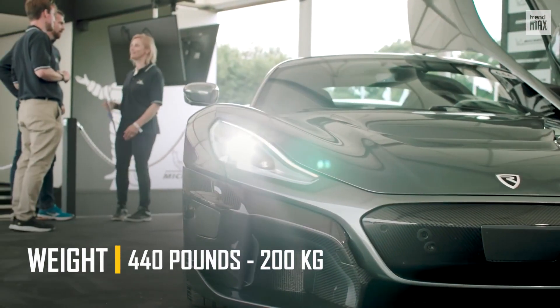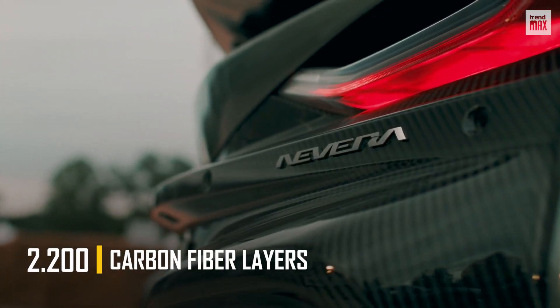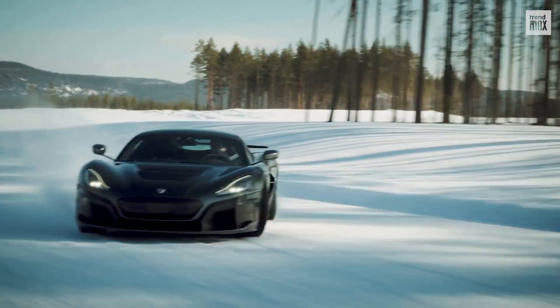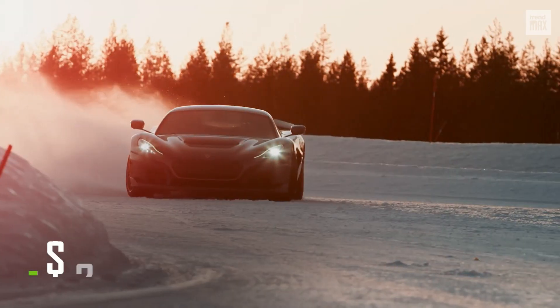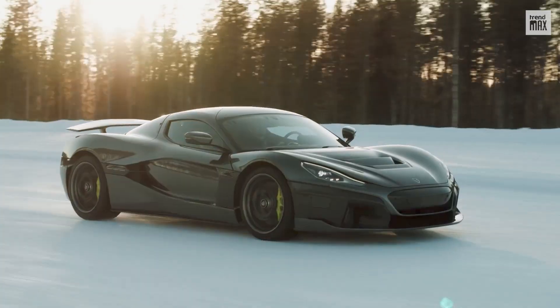The vehicle's monocoque weighs just 440 pounds and is made of 2,200 layers of carbon fiber and 222 aluminum inserts, so besides its lightness, it ensures extreme strength. In total, 150 models have been built, each at a price of $2.4 million, and this hasn't stopped them all from being sold in just a few weeks.